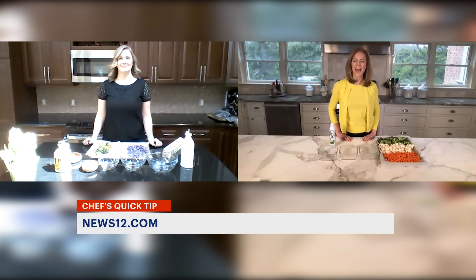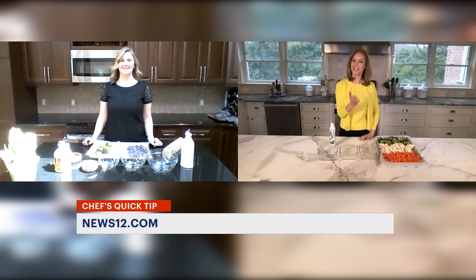This tip is online. Just search for News 12 Connecticut Quick Tips with nutritionist Kira. I'm Tina Redmond, News 12.